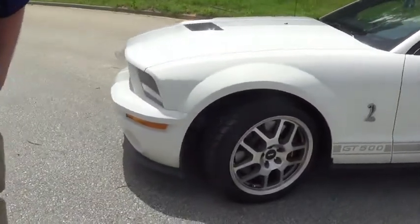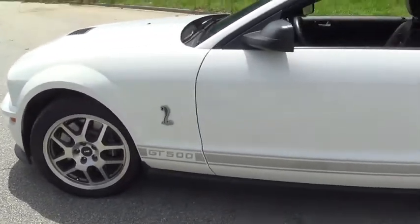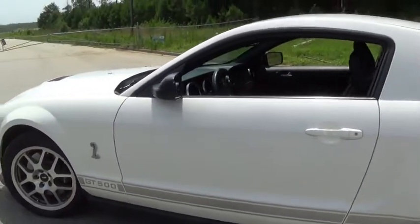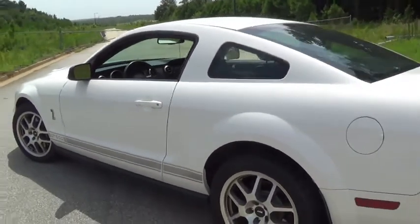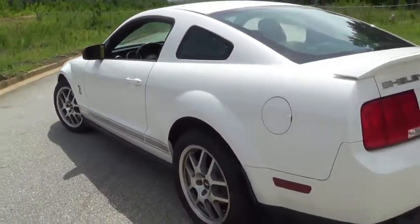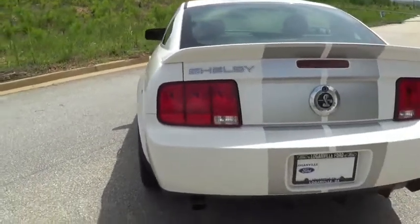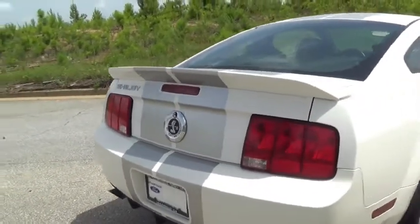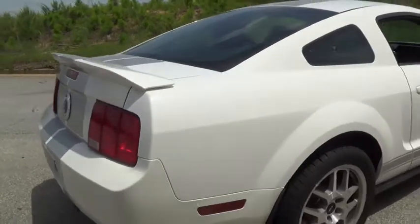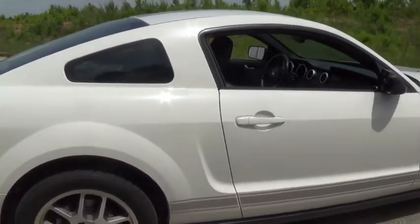SVT rims with the Brembo brake system and oversized rotors in the front. Beautiful styling, low miles at less than 33,000 miles, and well kept. Dual chrome exhaust on the back — she is a mean one, gets up and down as fast as you need to.